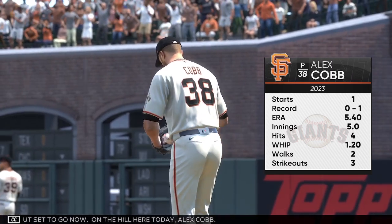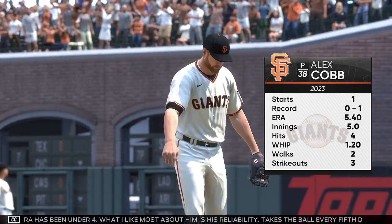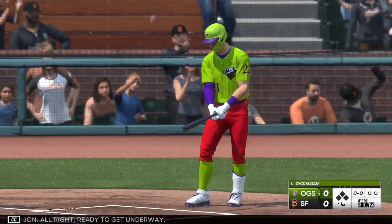On the hill here today, Alex Kopp. His career ERA's been under four. What I like most about him is his reliability. Takes the ball every fifth day, ready to go whenever the manager calls. All right, ready to get underway.